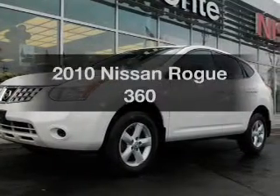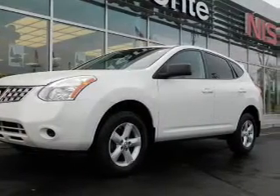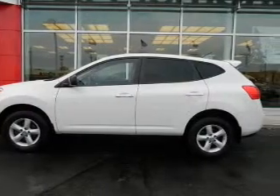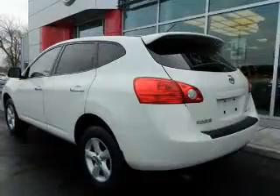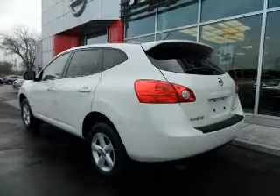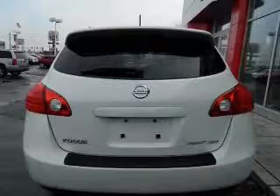Check out this 2010 Nissan Rogue. If you're looking for an automobile with great attributes, look no further. With a reliable engine connected to a smooth shifting transmission, premium wheels lend a distinctive appearance. Anti-lock brakes help you bring your vehicle to a safe stop.